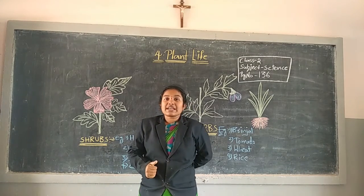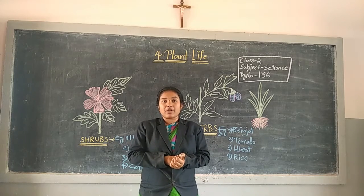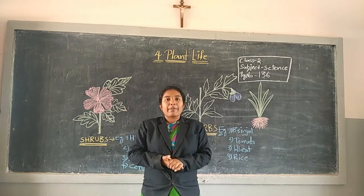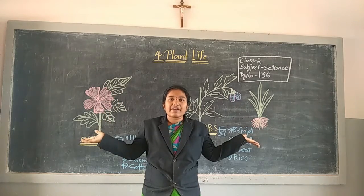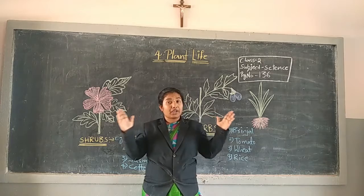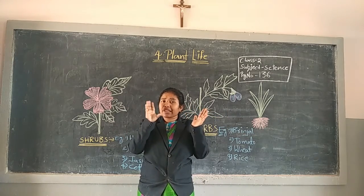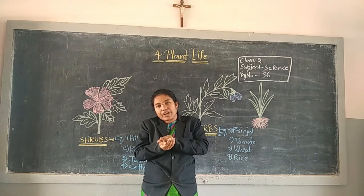Previous classes, what we discussed? We discussed about plants. We discussed about different extra plants. In our story, there are a lot of plants available. Some plants are big, some plants are small, some plants are little bigger, some plants are very small.